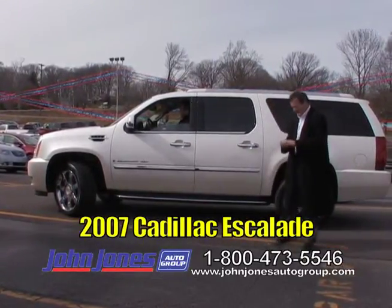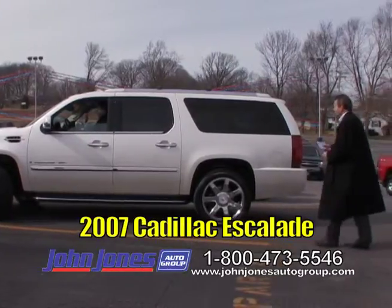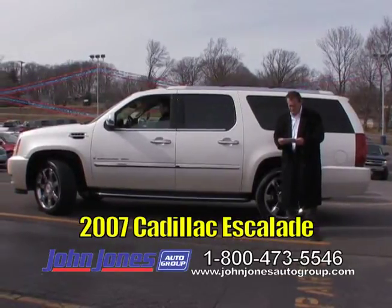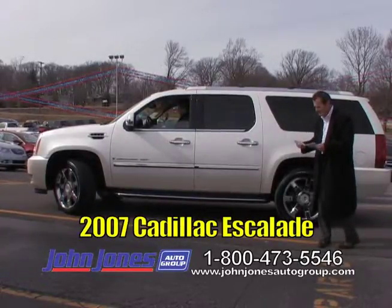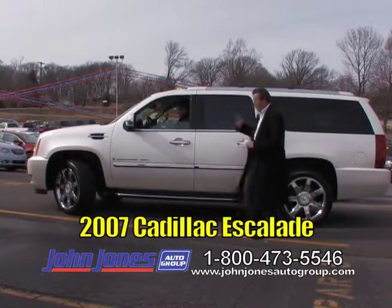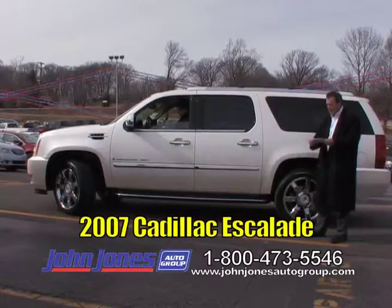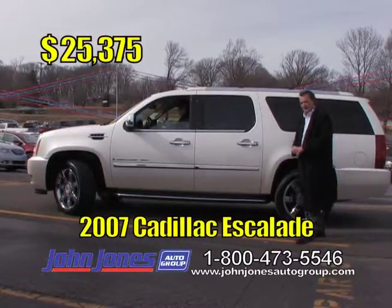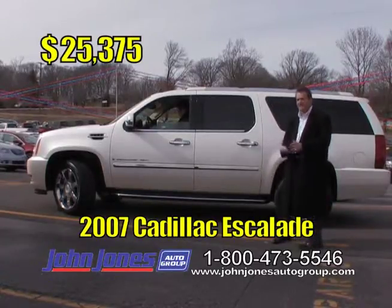Nick Moody is driving this 2007 Cadillac Escalade ESV. If you want to drive in style and comfort, come take a look — it is just loaded up. Navigation, park assist, backup camera, heated seats, second-row bucket seats, third row, DVD player, power lift gate, and we put four brand new tires on this Cadillac so it is ready to go. Another local trade. TV show price of only $25,375.